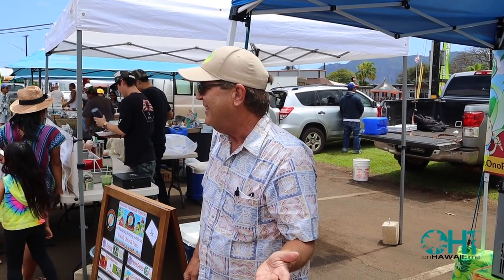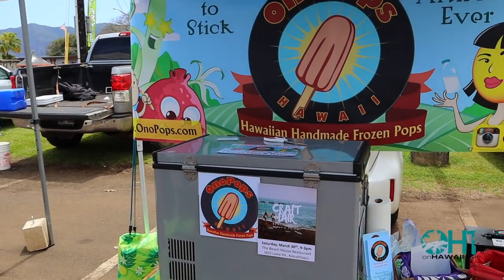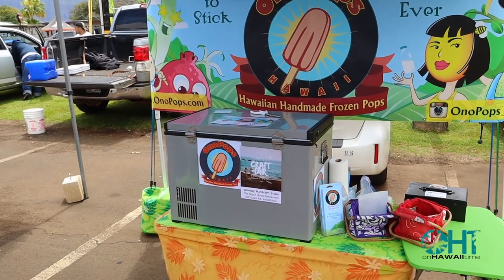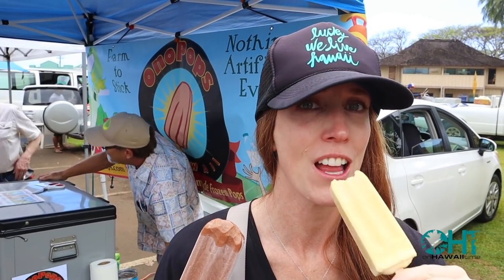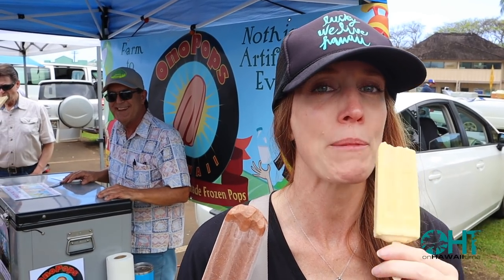If you've never had an ono pop — ono means delicious in Hawaiian — these are handmade Hawaiian popsicles made here in Kauai. They buy ingredients from local farmers; 75 varieties of produce go into pops throughout the year, all natural and nothing artificial, while also supporting agricultural sustainability. I got the chocolate apple banana and Brody got the lilikoi cream.